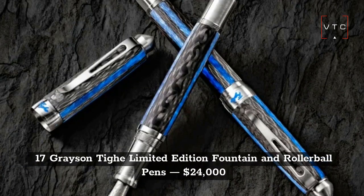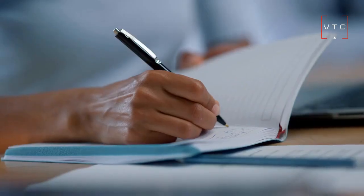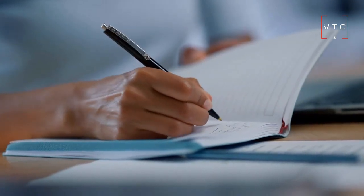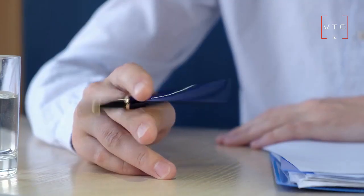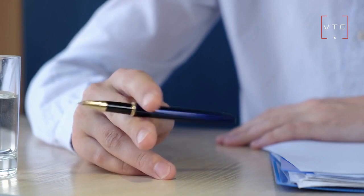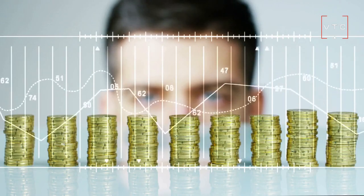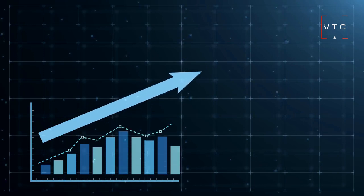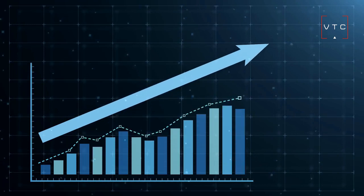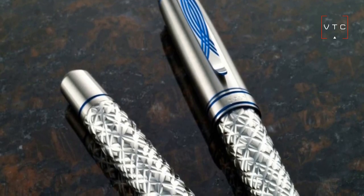At number 17, we have the Grayson TIE Limited Edition Fountain and Rollerball Pens. A remarkable fact about this pen is that it's not created equally like the others. You will need to pay $24,000, with the price range having shifted from $22,000 to $24,000 per pen. This pen comes with a silver-toned case with blue accents and can also give a 3D effect.